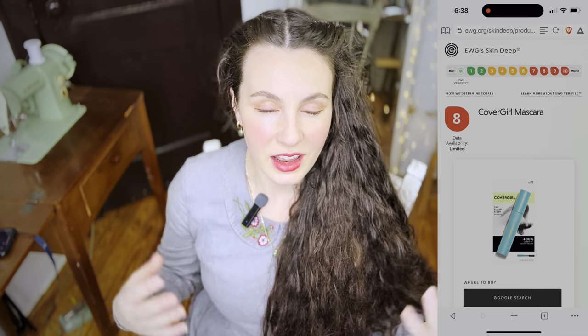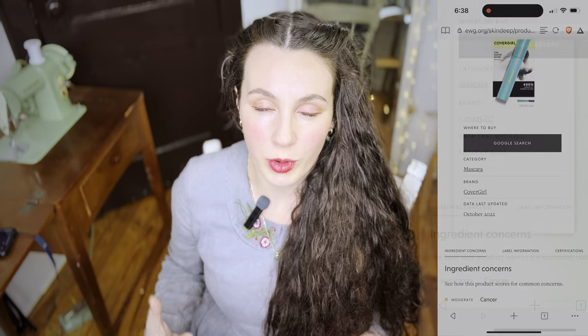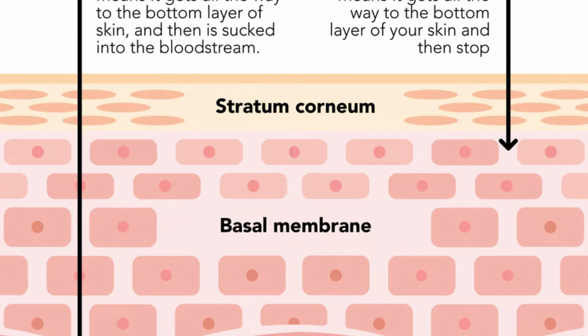Several years ago, I made the jump to completely break up with commercial mainstream beauty products due to an extreme lack of confidence in the safety of their ingredients and their safety for my own bodily health, especially with prolonged use. After all, our skin is our biggest organ and it is very absorbent. Everything we apply to our skin does end up inside of our body, which is why it's very important to me to make informed, discerning choices about the products I use on a regular basis.